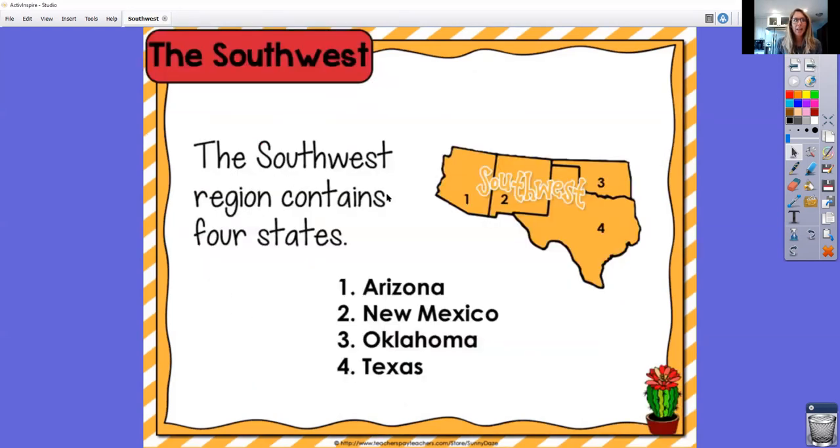The southwest region — here are our four states. We have Arizona, New Mexico, Oklahoma, and big old bad Texas.